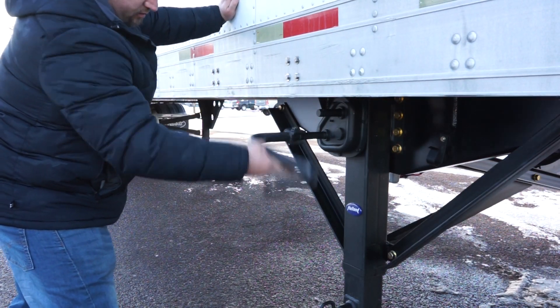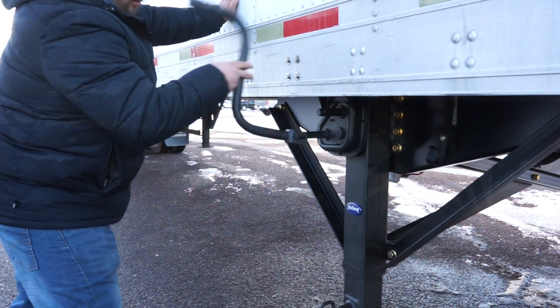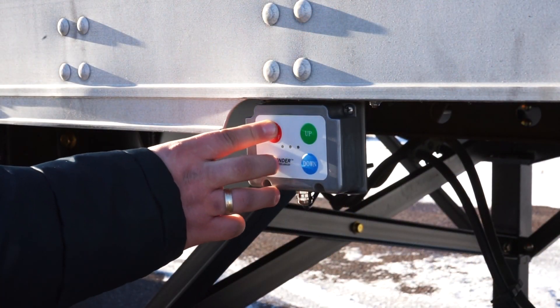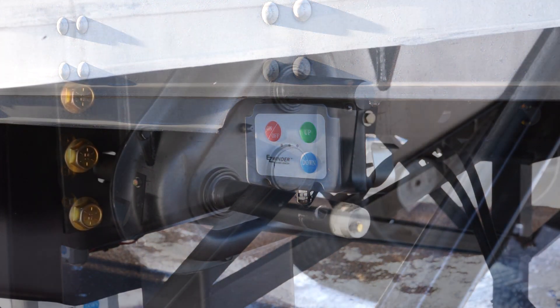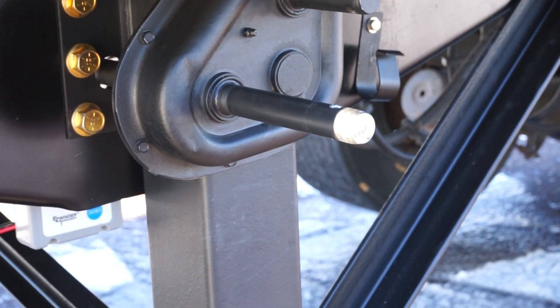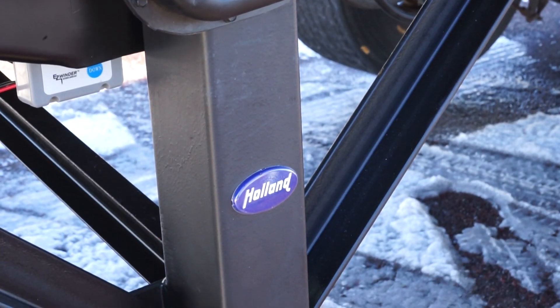The hand-cranked version of TrailerJack is lightweight, under 650 pounds. The powered version of TrailerJack is also lightweight, only 100 pounds more, but it will have the tires up off the road surface in just a matter of minutes.